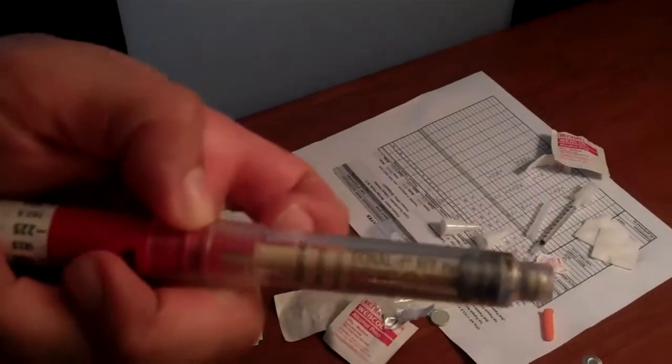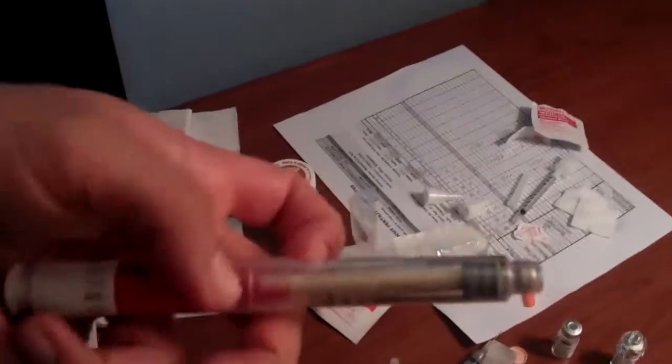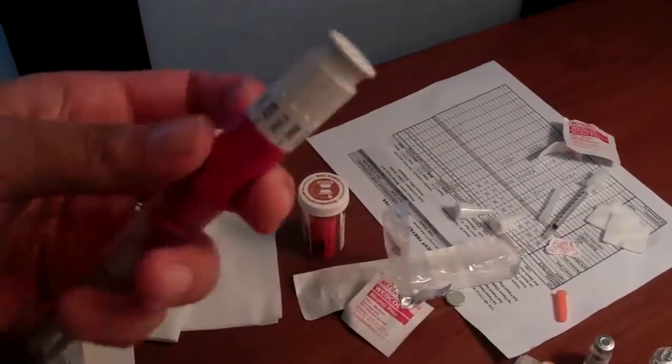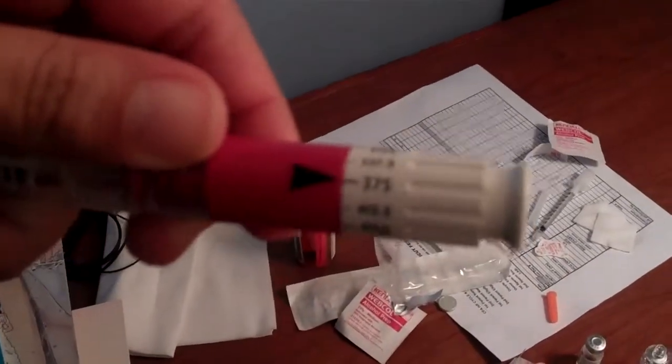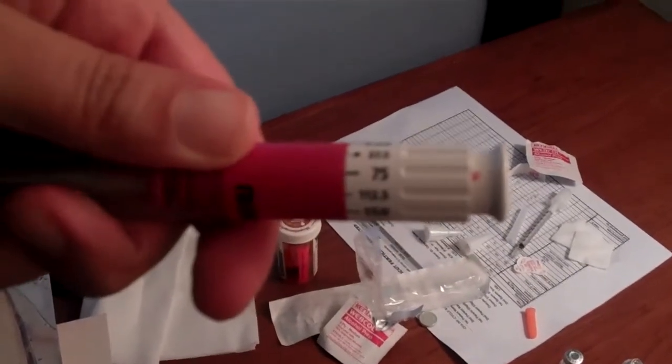This is Gonal. It comes in this cute little pen thing that kind of looks like one of those multi-color clicker pens we all used as kids. Today I am up to a 375 dose, which is one of the highest available on this pen.